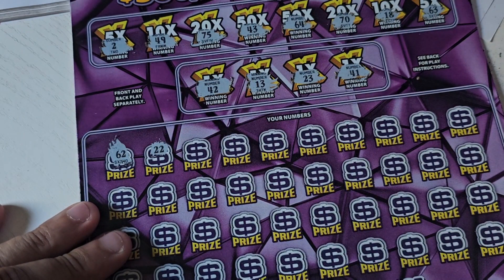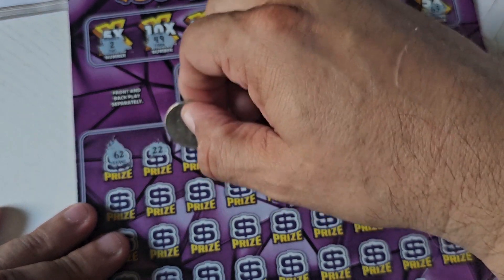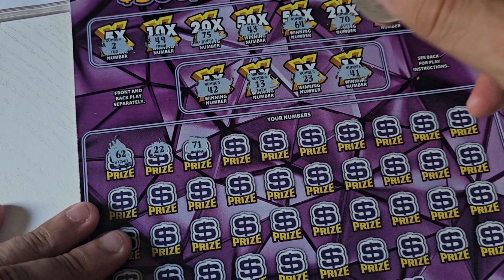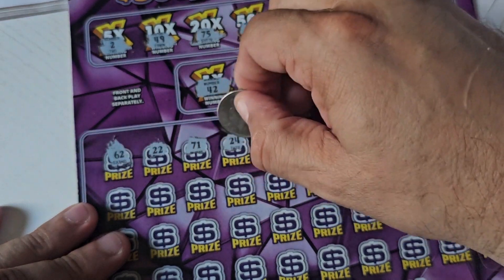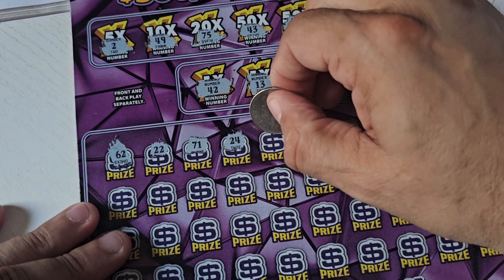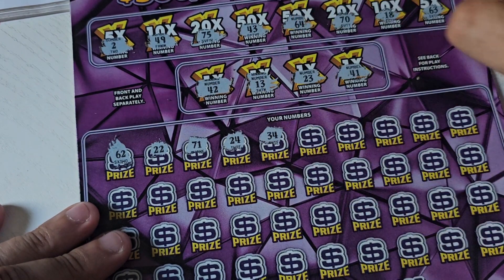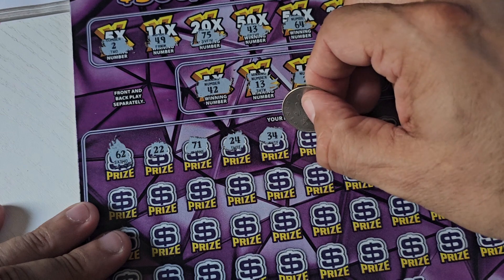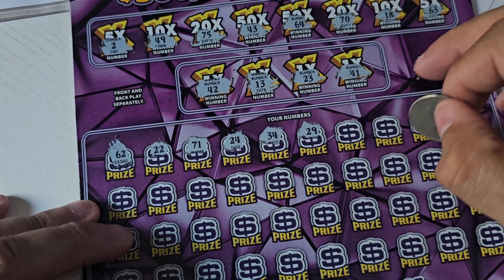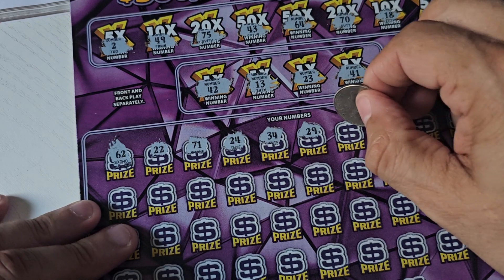22 — one off the 23. 71 — one off the 70. 24 — one off the 23. 34 — no 30s up there. 29 — we just have a 23. 19 — one off the 18.